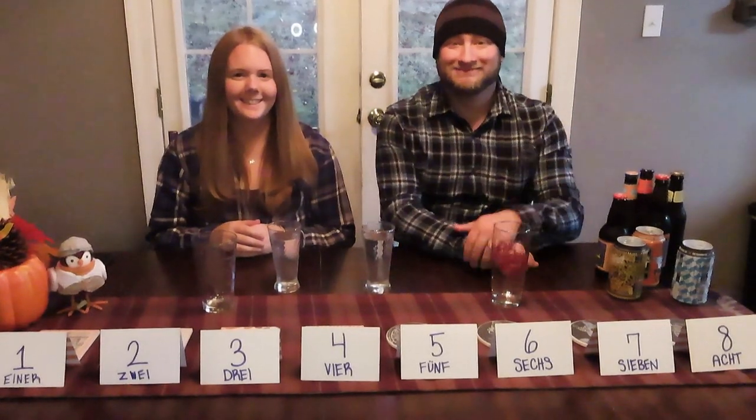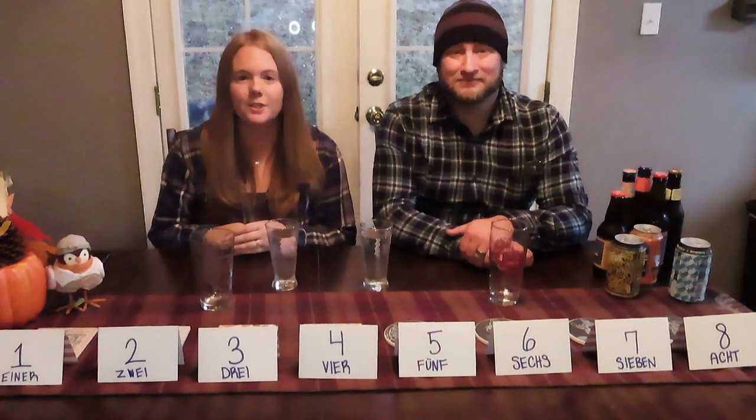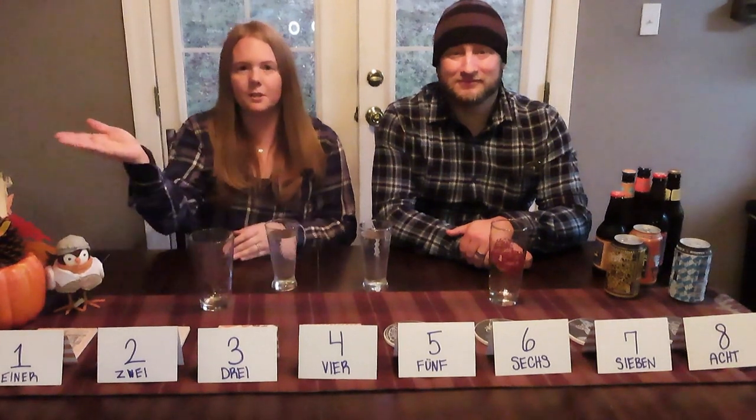Beer Krust, travel blog. That's German for 'hi, travel blog.' Today we're going to be trying a bunch of fall and Oktoberfest style beers, and we're going to be rating them from Einer to Ochs.